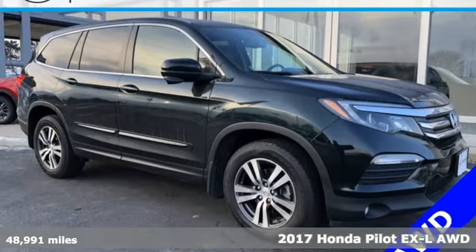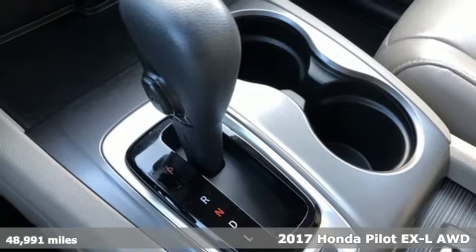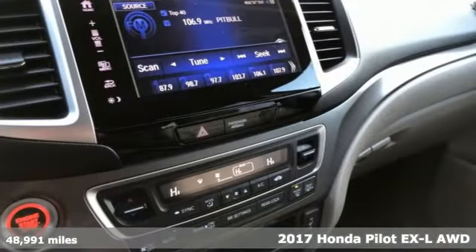Here's a 2017 Honda Pilot. Honda has a world-renowned reputation for reliability. It comes with great features you'll love.